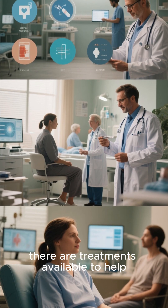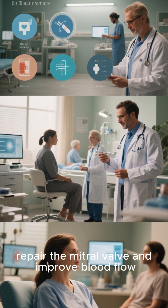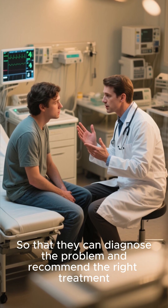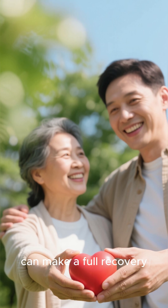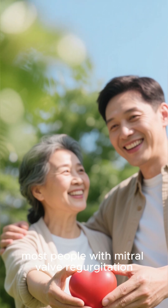Fortunately, there are treatments available to help repair the mitral valve and improve blood flow. It's important to see a doctor if you're experiencing any of these symptoms so that they can diagnose the problem and recommend the right treatment. With proper medical care, most people with mitral valve regurgitation can make a full recovery.